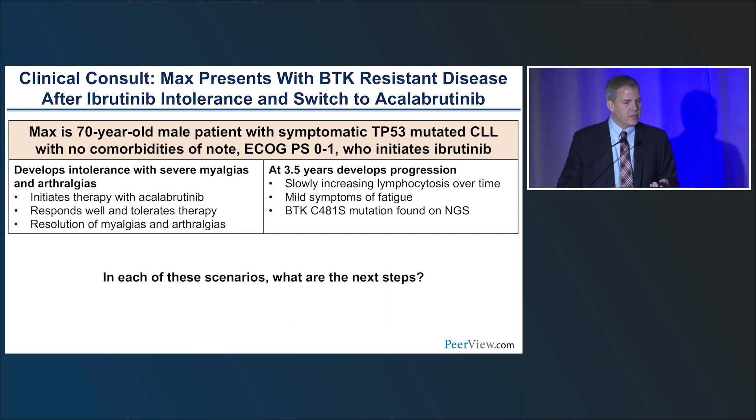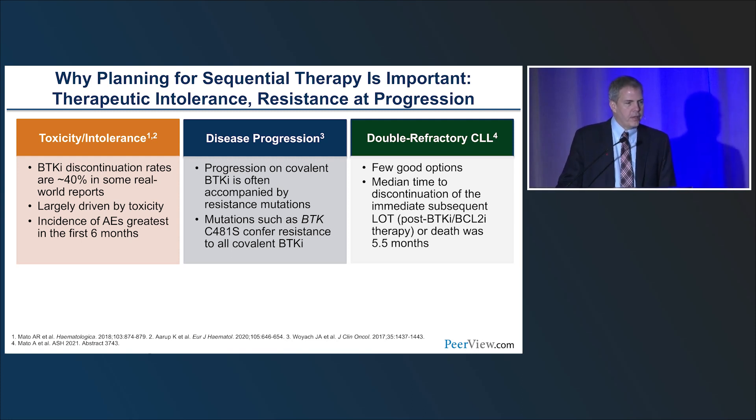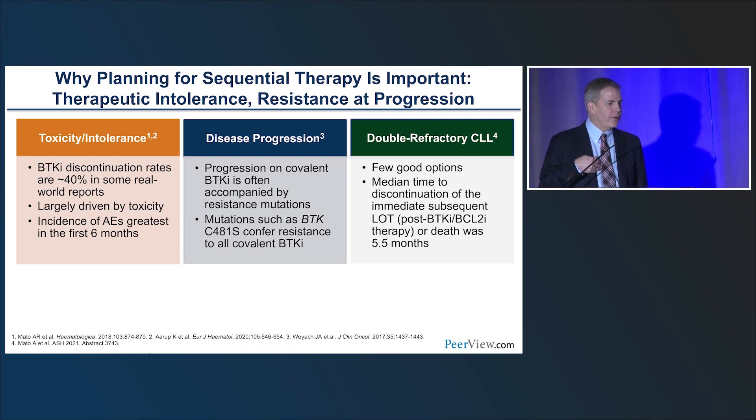In each of these scenarios — intolerance and resistance — what are the next steps? This brings us to sequencing. A good number of patients will have toxicity: 40% or higher discontinue therapy because of intolerance, and people who are intolerant often stop and start their drug, which can potentially lead to resistance. Patients who develop progression have a distinct type of progression. A study from Dr. Woyak from OSU has held up over time, showing three types of progression: progression to Richter's transformation — almost always within the first two years — CLL progression with the C481S mutation, and other events generally involving intolerance.